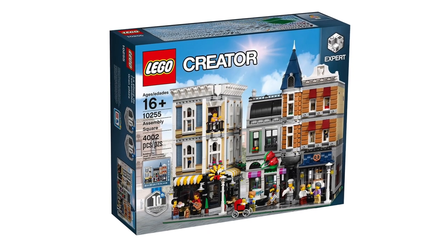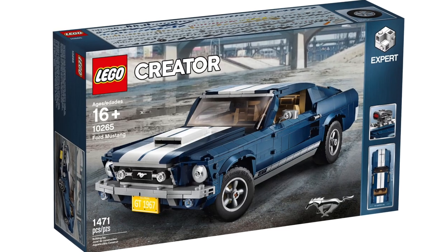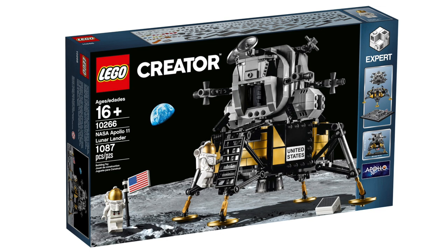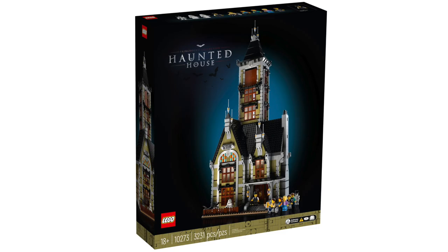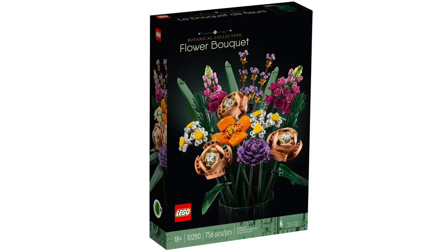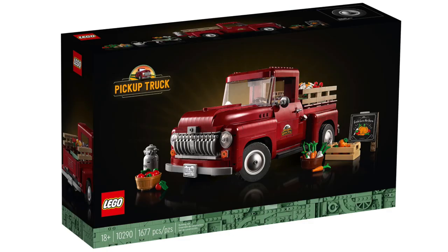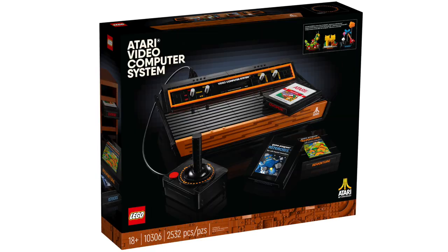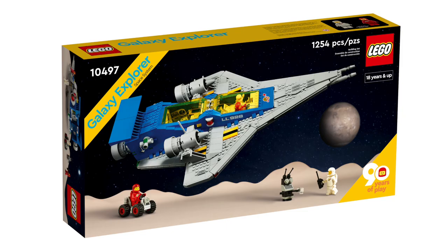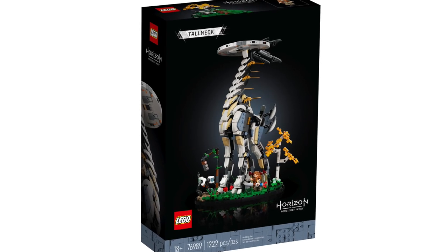Next is a big theme — LEGO Icons. The modular retiring this year is the Assembly Square. We've also got the Ford Mustang, NASA Apollo 11 Lunar Lander, The Bookshop (another modular), Haunted House, The Colosseum, Flower Bouquet, Bird of Paradise, Pickup Truck, The Friends Apartments, Santa's Visit, The Real Madrid Stadium, Atari 2600, Galaxy Explorer, Everyone is Awesome, and the Horizon Forbidden West Tall Neck.